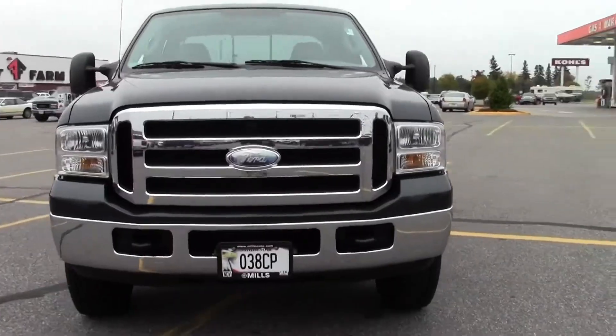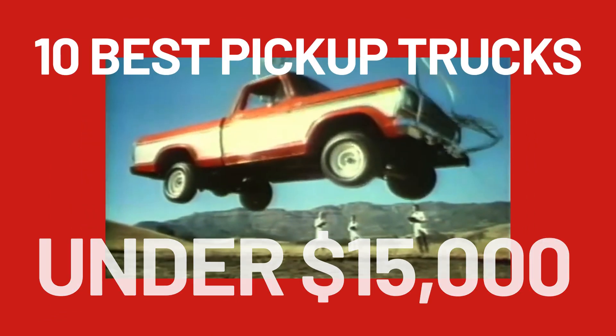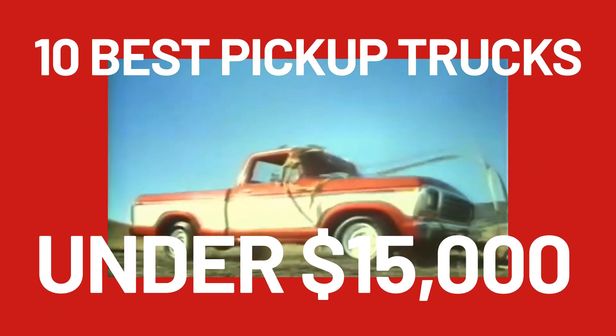If you're looking for a used pickup on a budget, we got you covered. Here are the most impressive pickup trucks under $15,000.